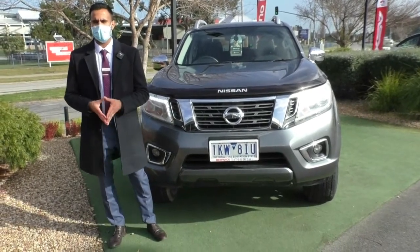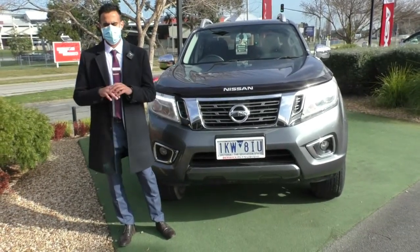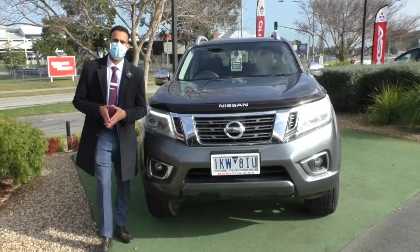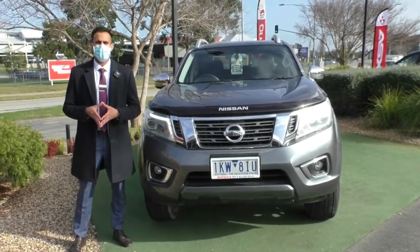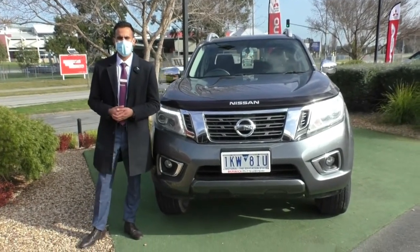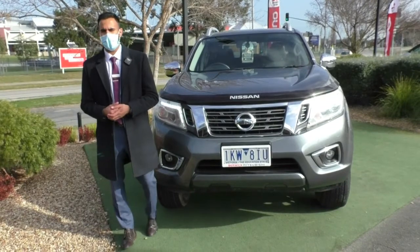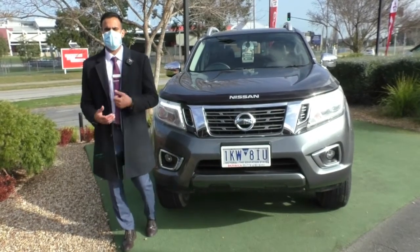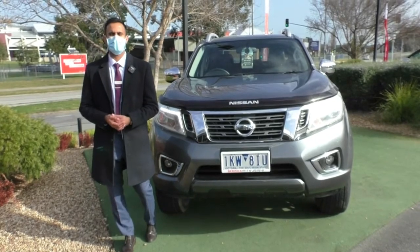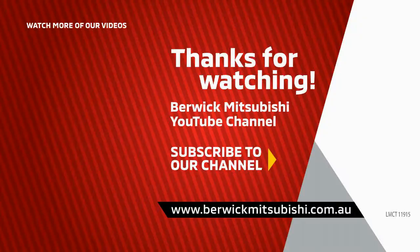Before I go, you need to look at our Google reviews — just Google Berwick Mitsubishi, have a read of what people have to say about us, and you will find that you are dealing with the right dealership buying a good quality used vehicle, and we are going to look after you from start to finish. If you have any questions or would like to inquire about this vehicle or book a test drive, the number to dial is 9907 0555. My name is Josh and thank you so much for watching.